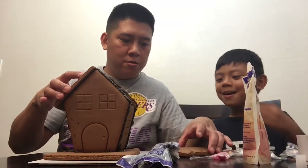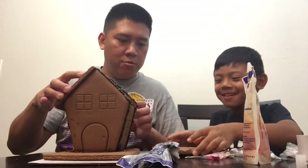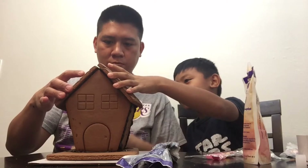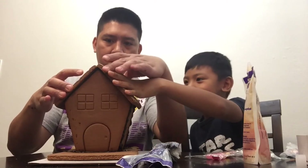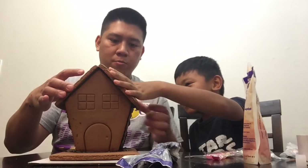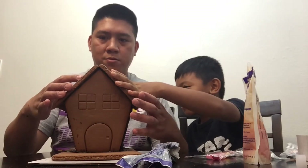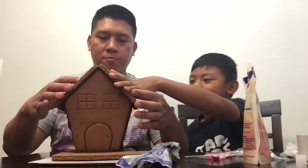Okay, your turn Nathan. Hold it with two hands, slowly. Very good. Good job Nathan! Good job. Alright, let's go! That was great.